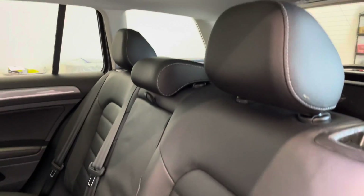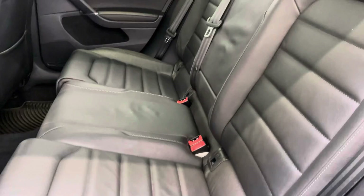Coming inside the car now, to the rear driver's side — interior on this one is very mint, black leather interior. No marks to point out.